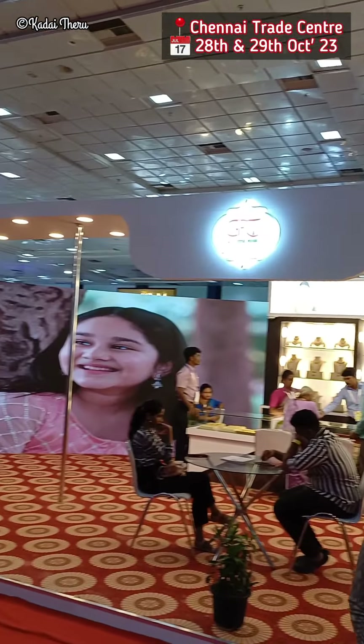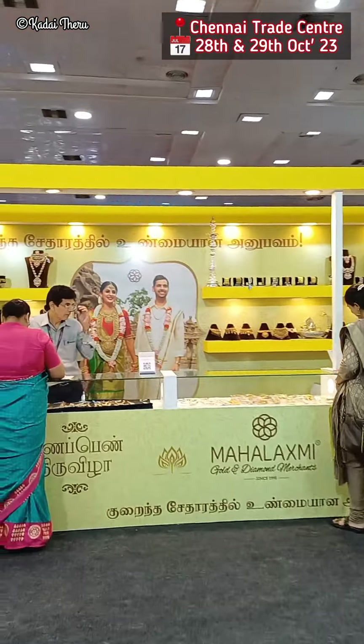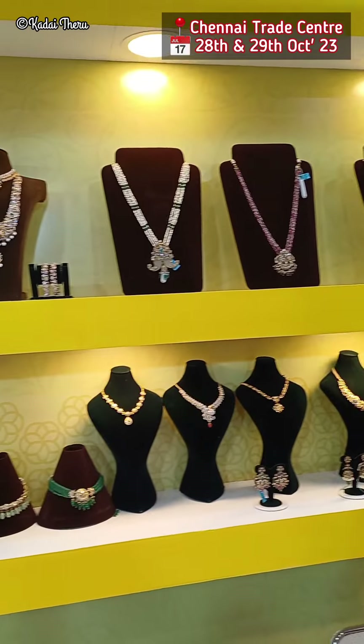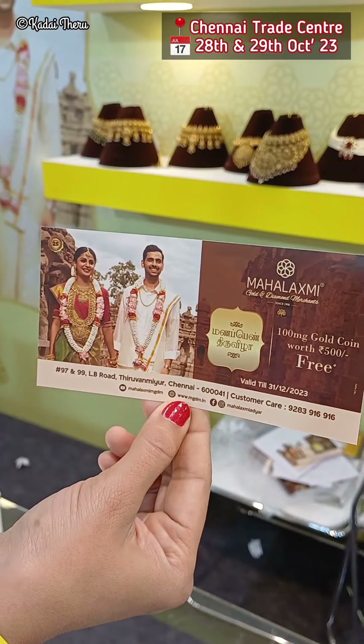Here is a great jewelry shop. For our wedding exhibition, our favorite shop is Mahalakshmi Golden Diamond Merchant Shop — you are coming from our channel. Here are great, fresh collections. This exhibition is on the 28th and 29th of October.